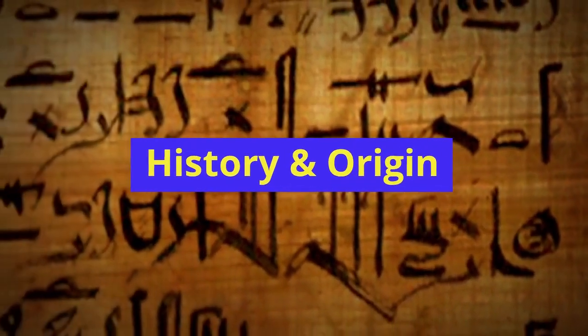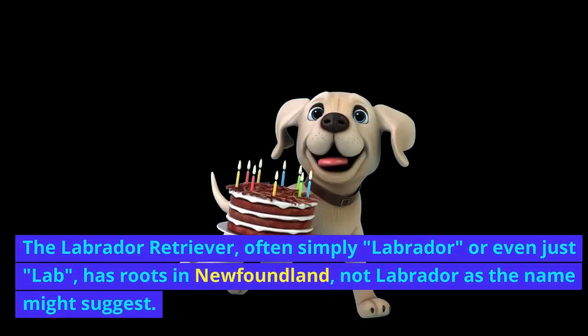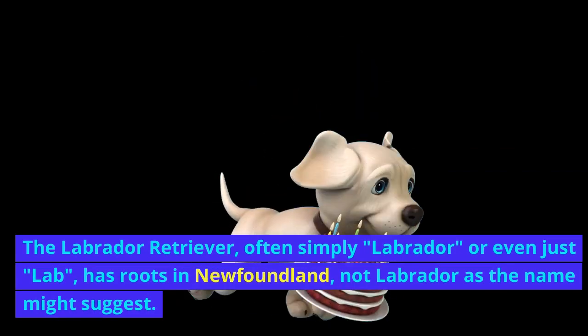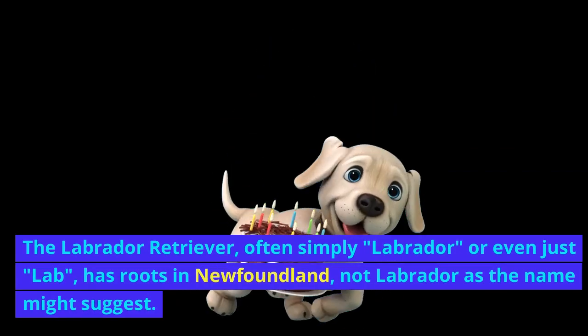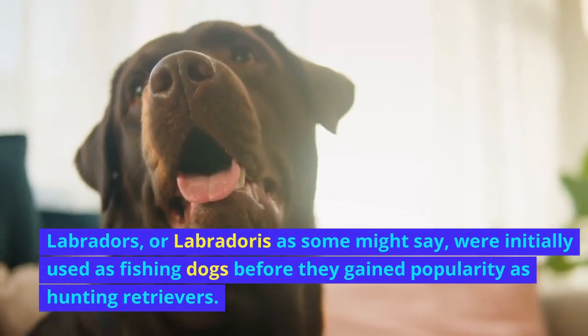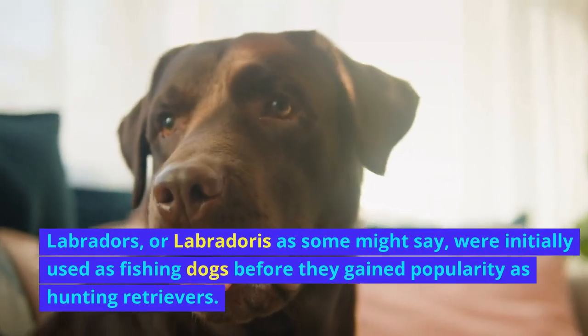History and origin. The Labrador Retriever, often simply called Labrador, or even just Lab, has roots in Newfoundland — not Labrador as the name might suggest. Labradors, or Labradores as some might say, were initially used as fishing dogs before they gained popularity as hunting retrievers.